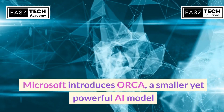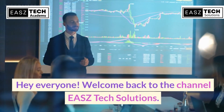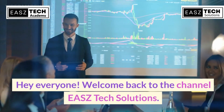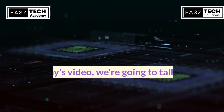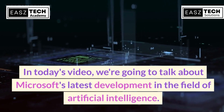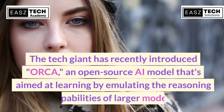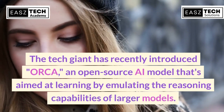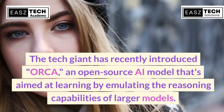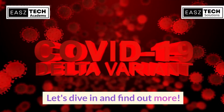Microsoft introduces Orca, a smaller yet powerful AI model. Hey everyone! Welcome back to the channel EASZ Tech Solutions. In today's video, we're going to talk about Microsoft's latest development in the field of artificial intelligence. The tech giant has recently introduced Orca, an open-source AI model aimed at learning by emulating the reasoning capabilities of larger models.